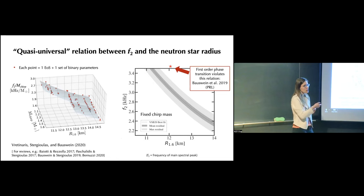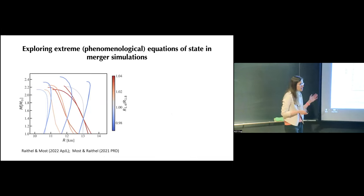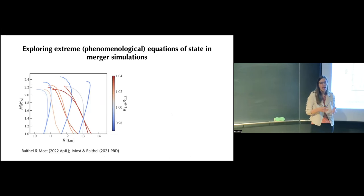There is one known way these quasi-universal relations can be violated. A 2019 paper by Andreas Bauswein showed that if the equation of state has a first-order phase transition to deconfined quark matter, it would systematically violate the existing quasi-universal relations. An observation falling off the quasi-universality band would be a smoking gun indicator of a first-order phase transition in neutron star matter—a really exciting prospect.